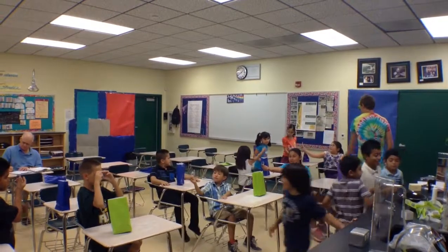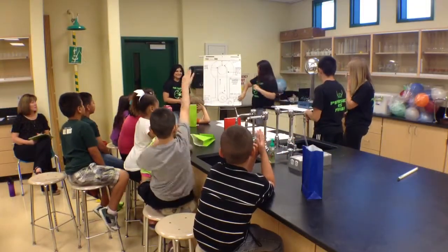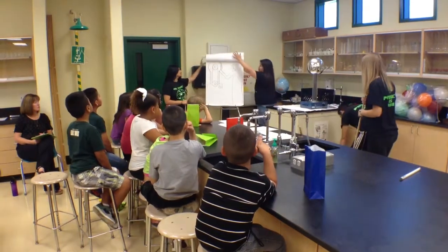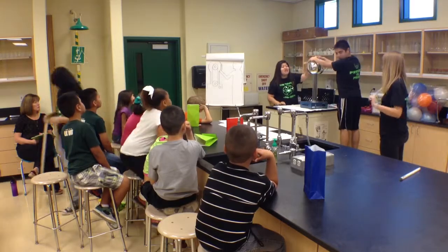My favorite part of today is seeing the young students excited about learning science, and seeing my students being able to really feel good about teaching something and feeling good about what they have learned and being able to show that off.